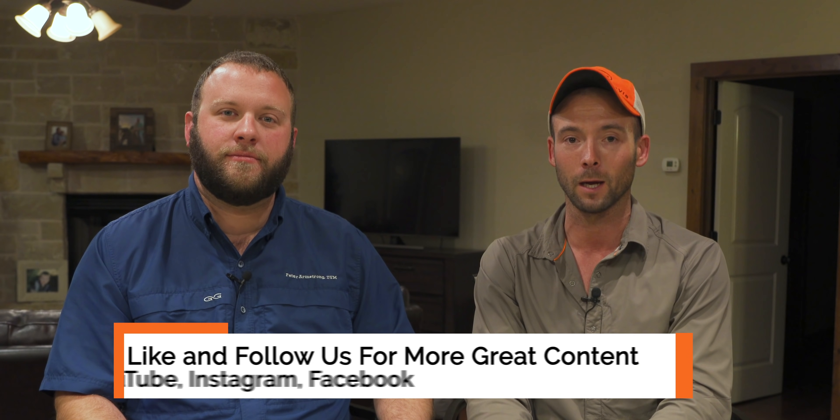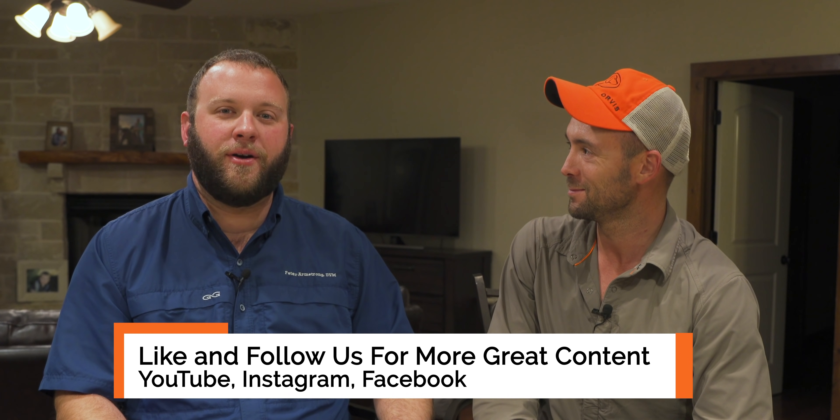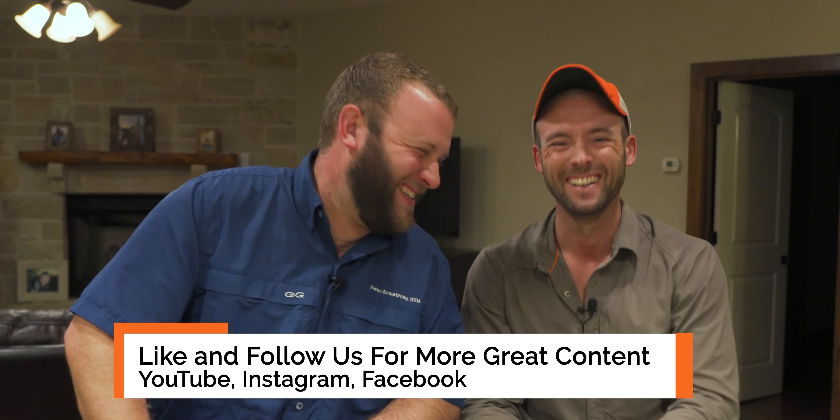That's all the questions we have time for this evening. Great questions — I'm sorry we didn't get to everybody's, but we'll continue to do this. Thanks everybody for watching, we appreciate all of you that subscribe, and until next time.